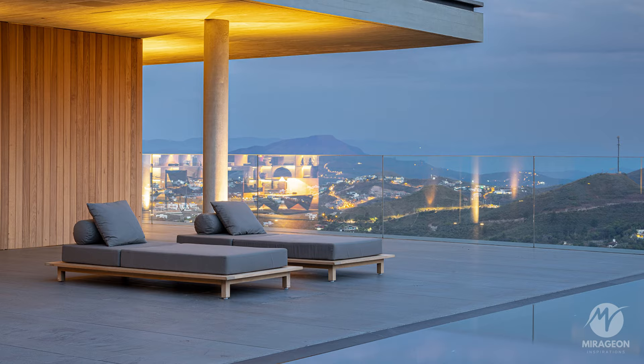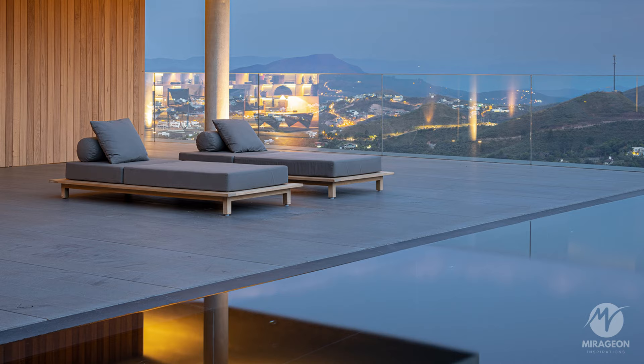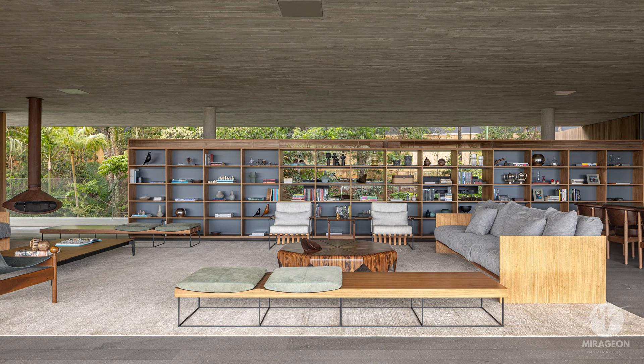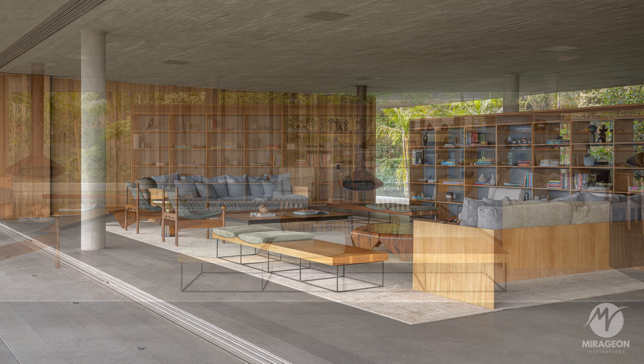It is accessible via a bridge that connects the public and private spaces without obstructing the view. Upon entering through the wooden façade, a square glass frame frames the mountain view and creates an expectation of what is to come.